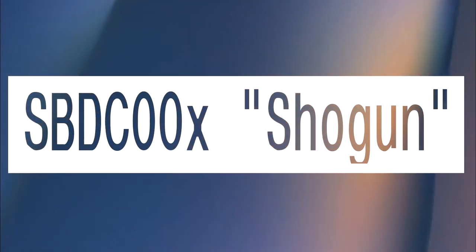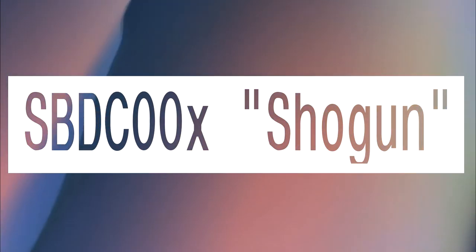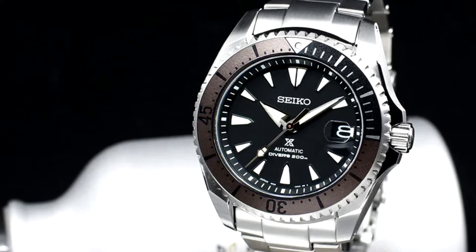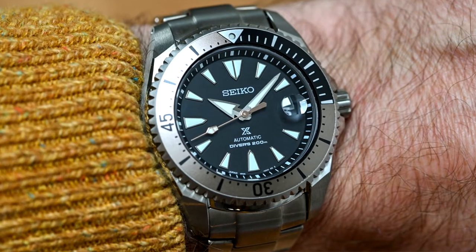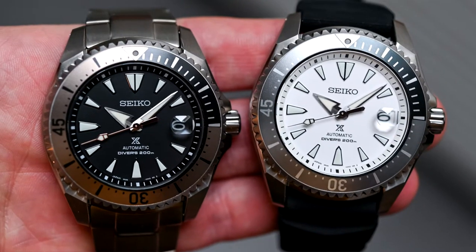8C64-60X, SBDC-00X Shogun. The Shogun gets its name because its angular case looks like a samurai's helmet to some. It's a perfectly capable dive watch that many people call their own.